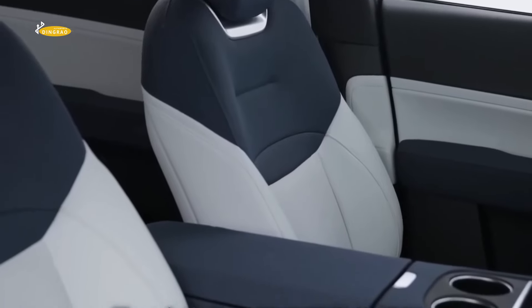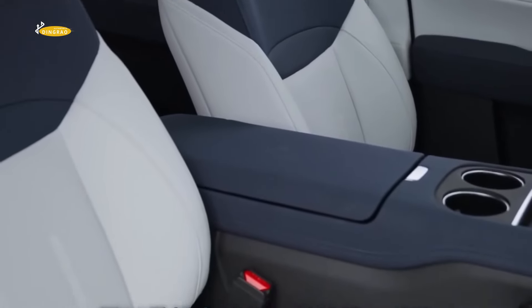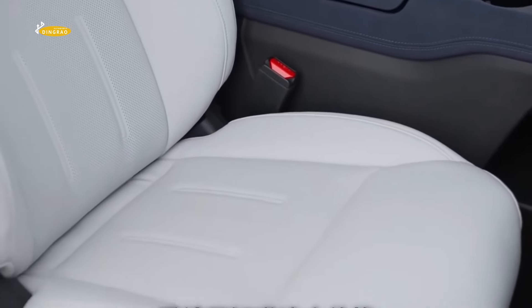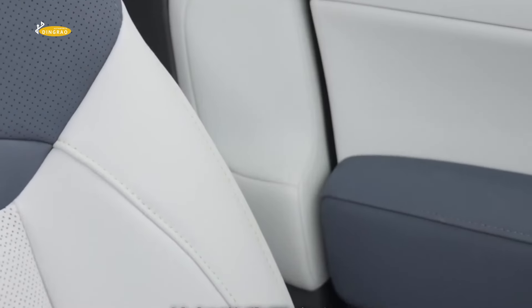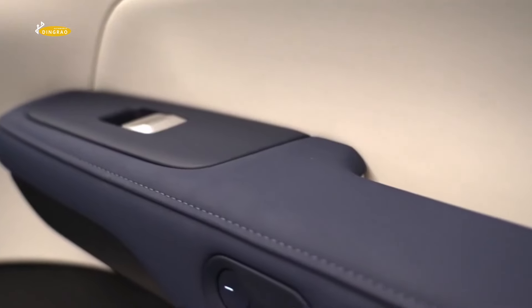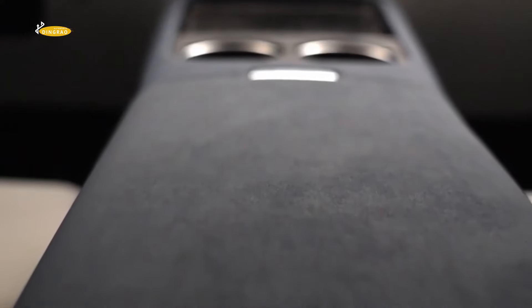The Xpeng G6 will be available in two configurations with one or two electric motors. The first option delivers 296 horsepower and 440 Nm of torque. The second motor provides 460 horsepower and 660 Nm of torque.